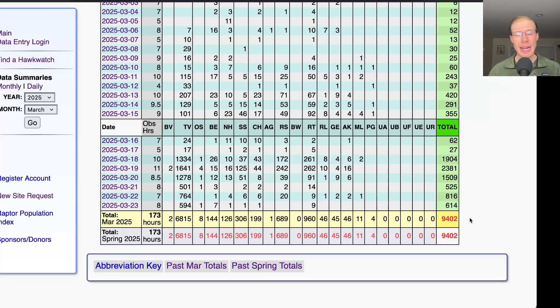That brings the season total to 9,402, so we're getting close to 10,000 already.